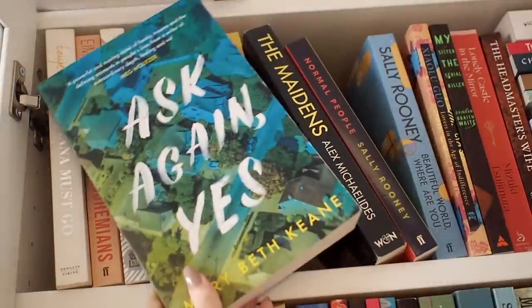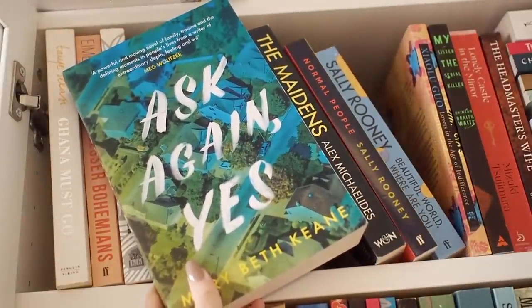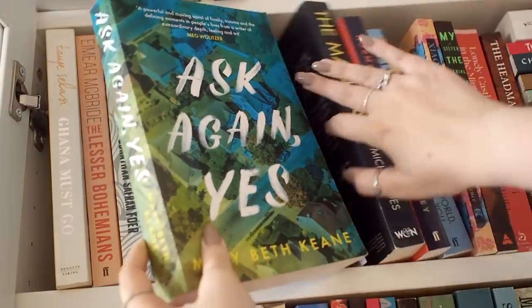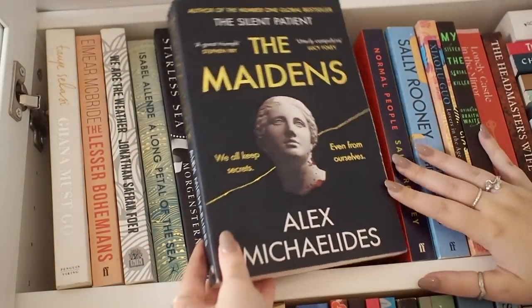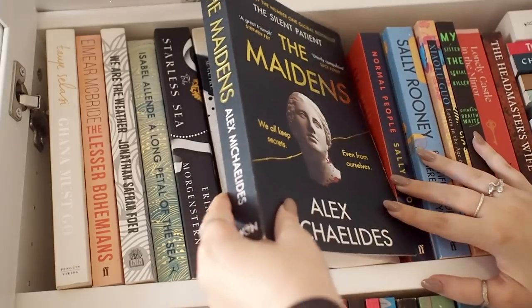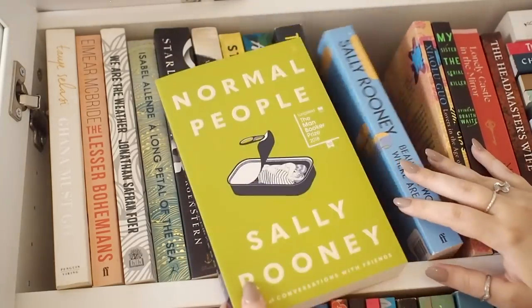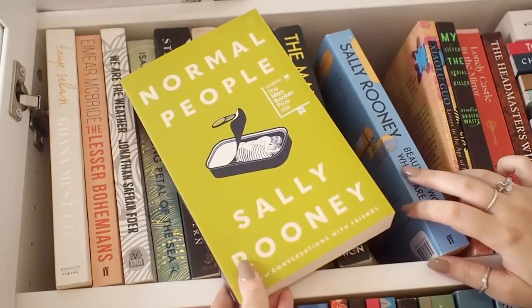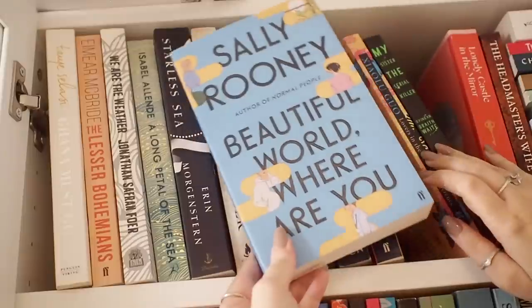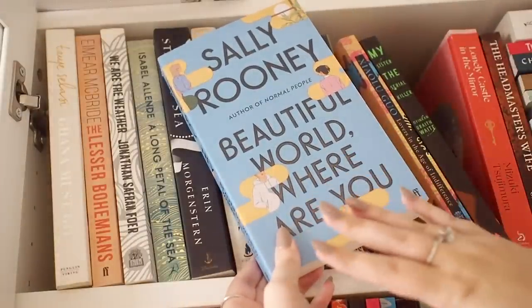This is another book that I absolutely loved — this is Ask Again Yes. If you like Little Fires Everywhere, I would really recommend this; they're sort of in the same vein. We have The Maidens, which is like a dark academia book. I really love this cover; I liked the book but didn't love it. Then we have some books by Sally Rooney — one of which I've read, Normal People. I love that one, but I haven't read any of her other work because I don't know how I'm going to feel about it.